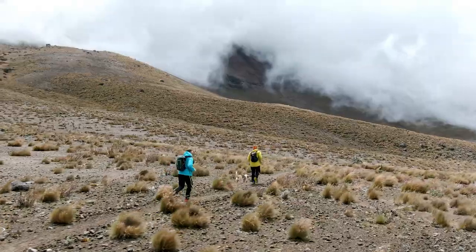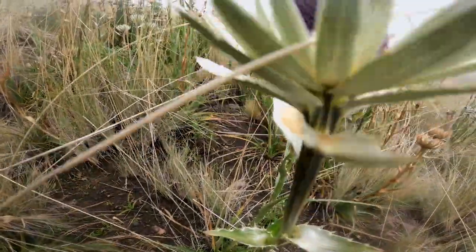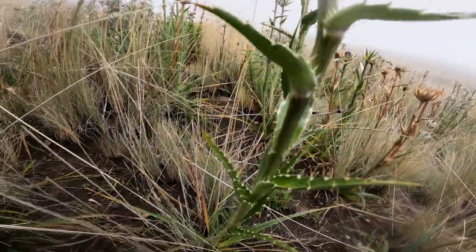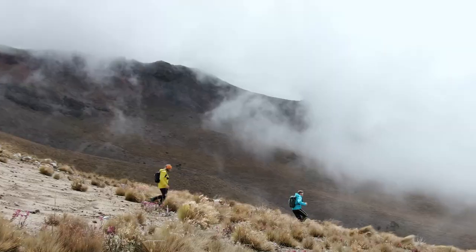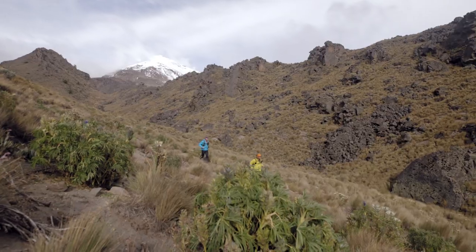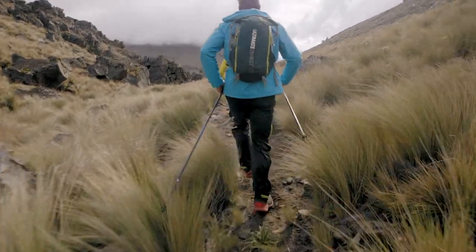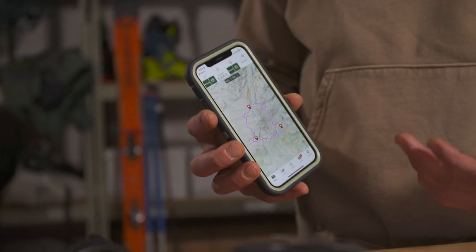We actually got lost while we were running the Grand Sendero trail. We were trying to sync up with the trail and lost our GPX track a little bit — just wandering through this meadow of death flowers. It was so foggy. We were almost done, in this last little valley, and we needed to find our way out before getting back to the starting point.